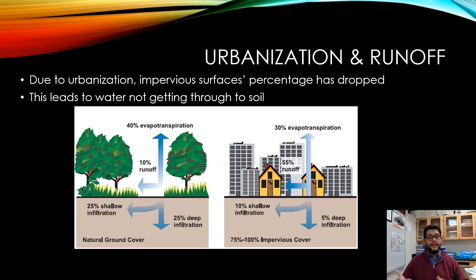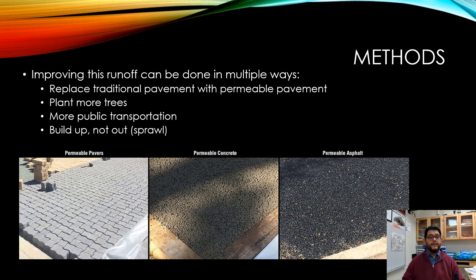Of course, if you're living in a city, you can't just break up all the concrete and put trees down. So the solution may be to adjust the type of concrete you have. One way is by creating permeable ground cover — replacing traditional pavement and concrete with more permeable pavement. You can also put more trees in, and of course when you have more public transportation, that's going to reduce the need for things like parking lots. Because if everybody rides a bus, train, or subway, you won't need as much parking space.